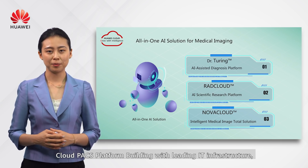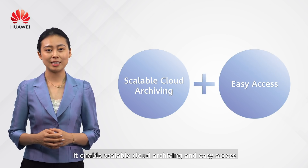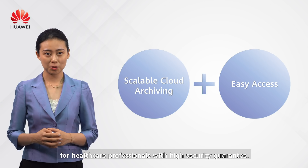At the base, the Cloud Pax platform, built with leading IT infrastructure, enables scalable cloud archiving and easy access for healthcare professionals with a high security guarantee.